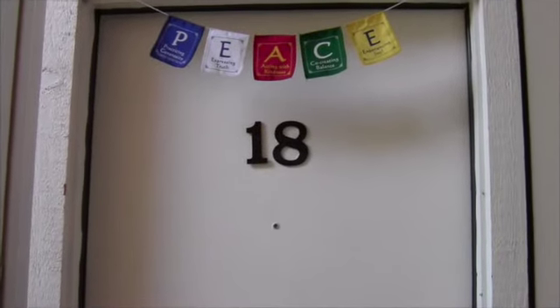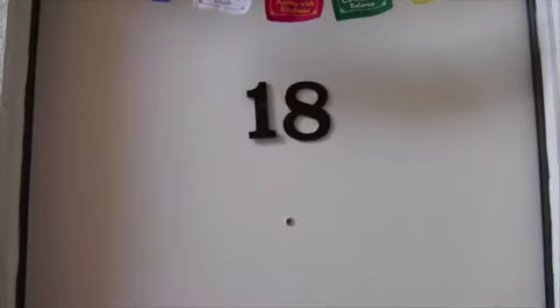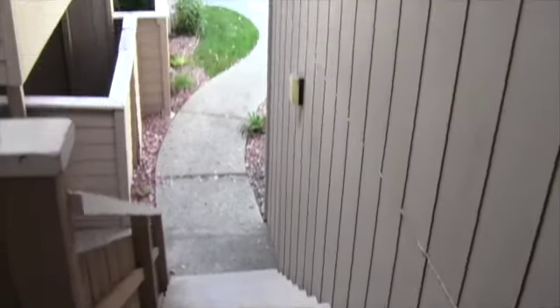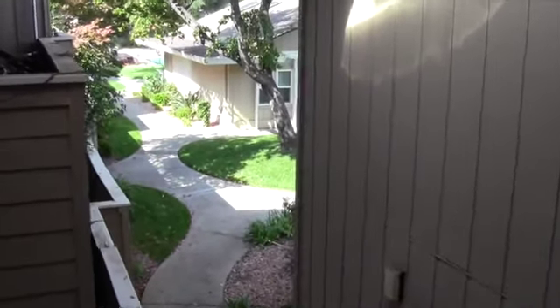We are located today at Balboa, apartment number 18. This is what the outside looks like. This is the stairways and the leasing office is right over there. Let's show you inside.